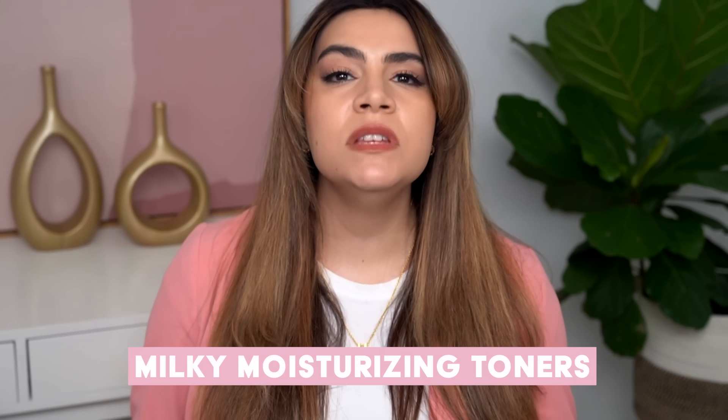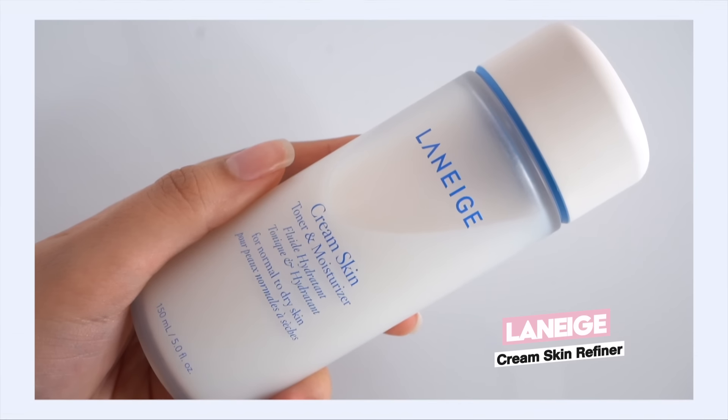Let's talk about milky moisturizing toners because I love them in all seasons, but there are certain ones I love for wintertime and certain ones I prefer outside of wintertime. It's really about balancing the nourishment and the moisture, and finding that balance for my personal skin. Let's talk about Laneige Cream Skin Refiner because this product has been a cold-weather staple for me for many years.